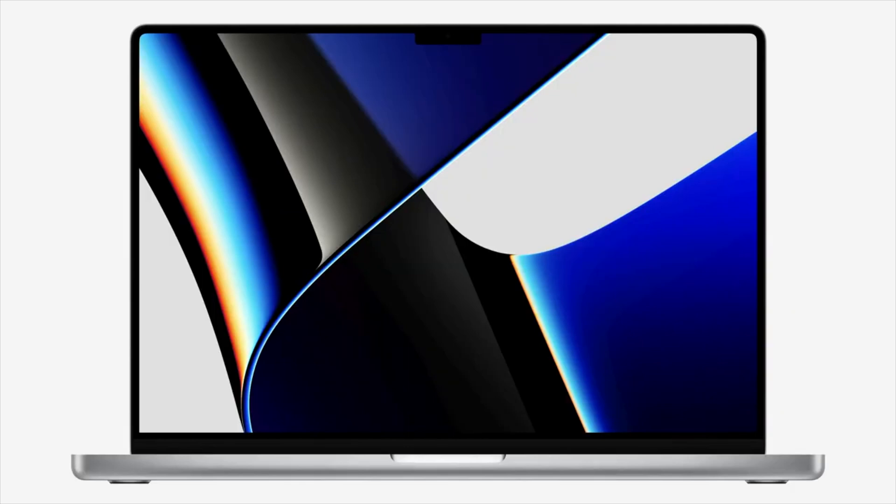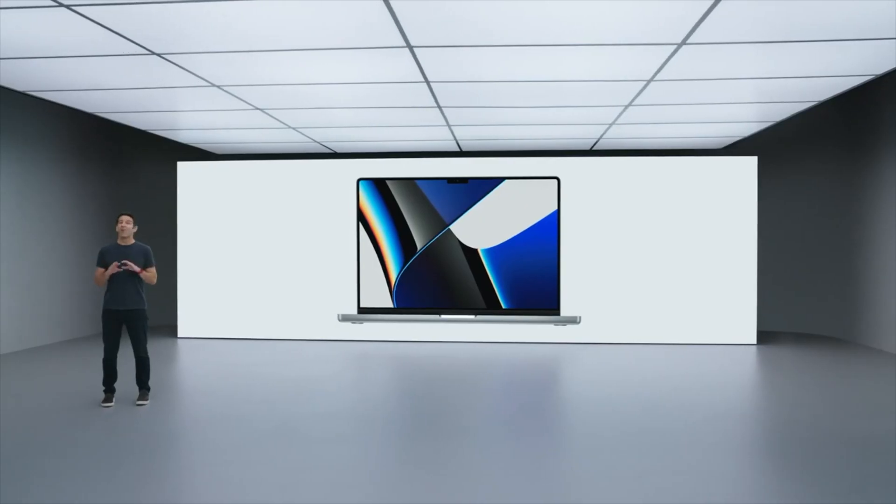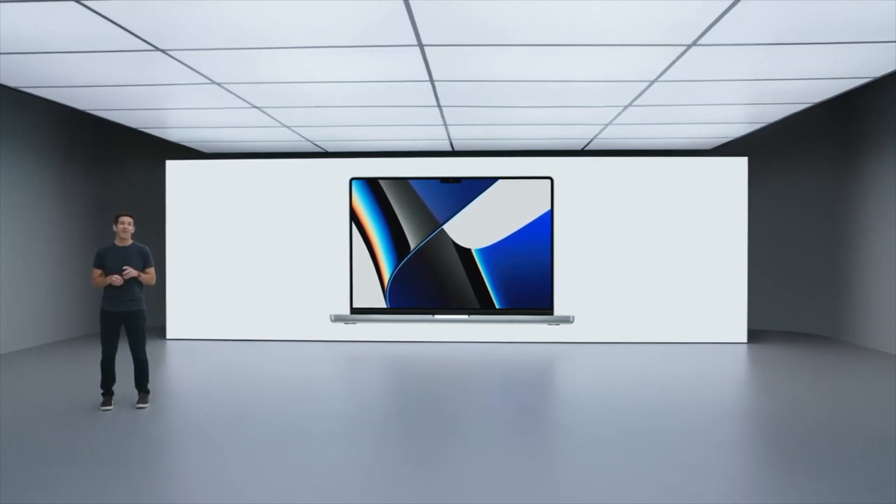Apple has made the same design changes to the 14-inch and the 16-inch MacBook Pro. As a result, both have gained a larger screen. Even the 16-inch has seen a slight increase — it's now 16.2 inches. To achieve this bigger screen, Apple reduced the bezels around the display. Apple has given both the 14-inch and the 16-inch MacBook Pro a notch.